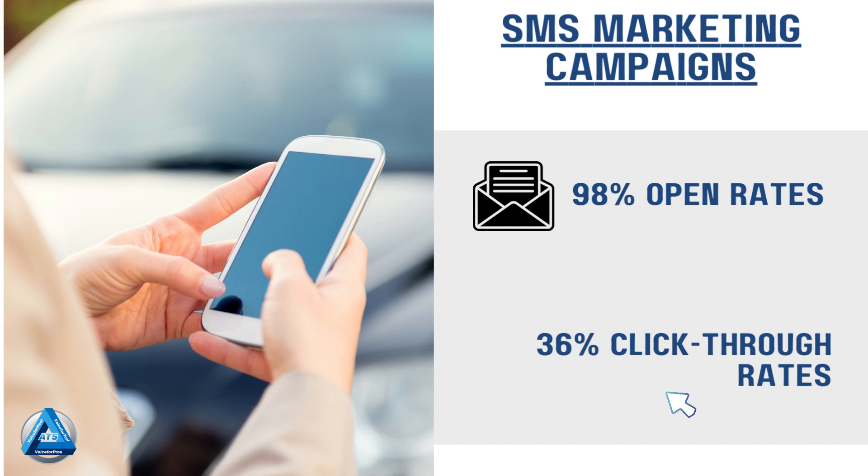Most SMS marketing campaigns produce a 98% open rate and an average of a 36% click-through rate. Those are high numbers. So now is the time to add texting to your communication team and see the results for yourself. Are you ready to learn more about texting? Call us or visit our website today.